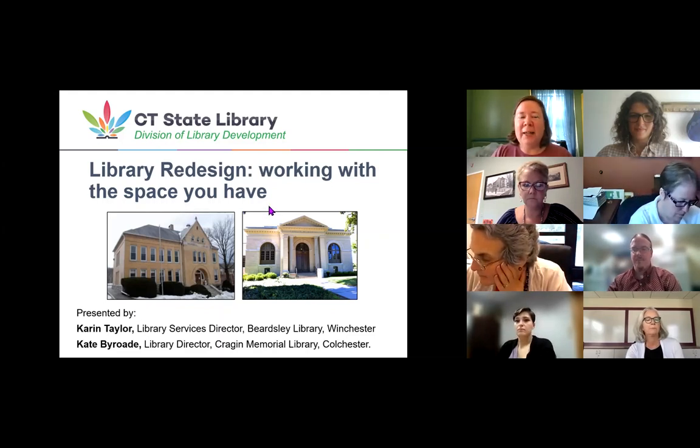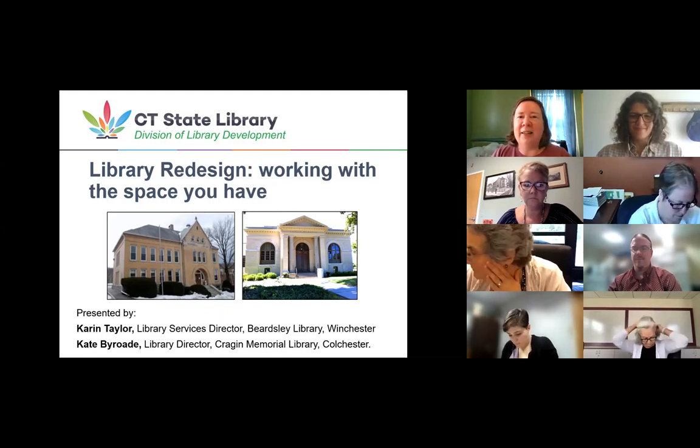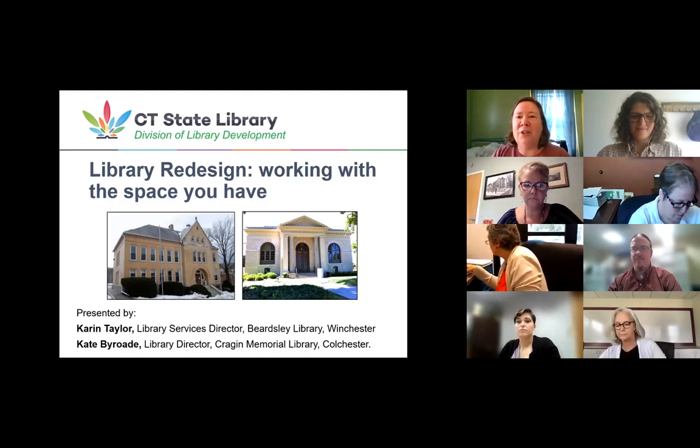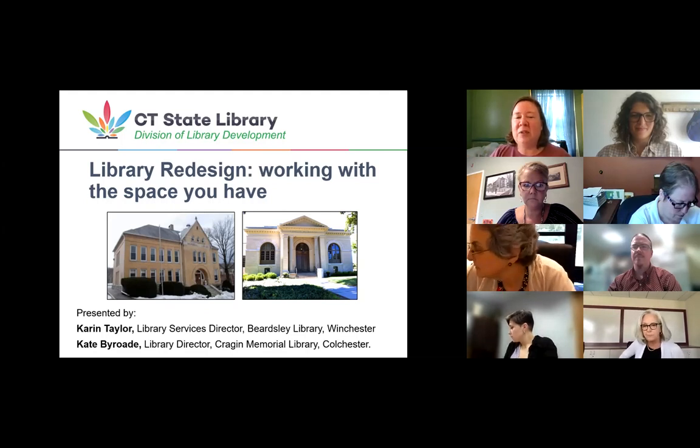My name is Maria Bernier. I am the state data coordinator and construction grant administrator for the Connecticut State Library. My pronouns are she and hers. We're here today to talk about library design and specifically working within the space that you have.